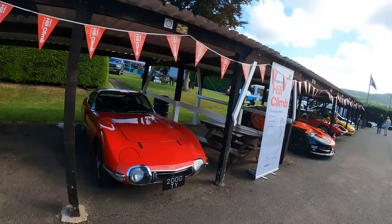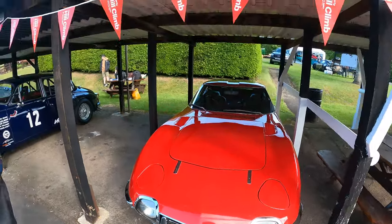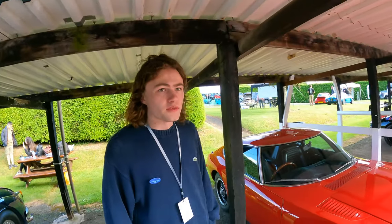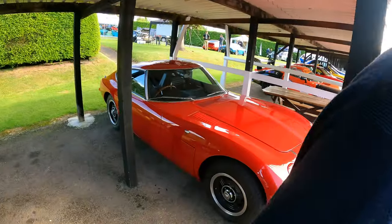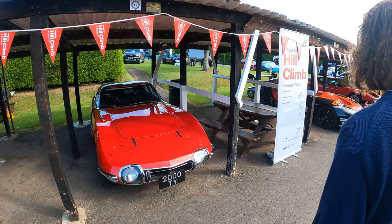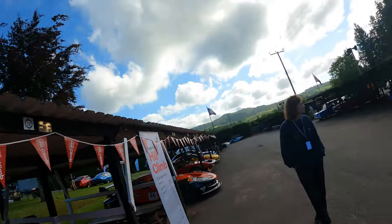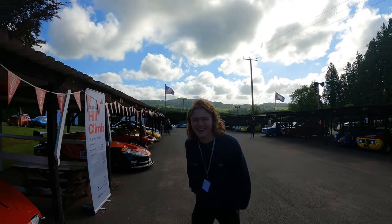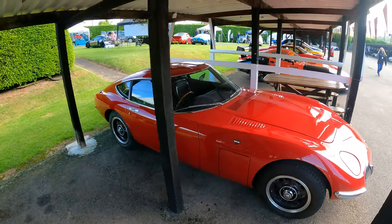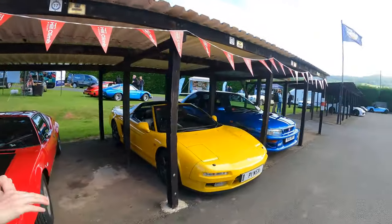This is a Toyota 2000 GT with the number plate '2000 TY' for Toyota — so that's probably worth a fair penny. I think there are about 400 ever made and it's definitely six figures if not seven. It is by far and away the best-looking Toyota ever made. For people who don't know: they built a one-off convertible for Sean Connery in the James Bond film because he was too tall to sit in the coupé.